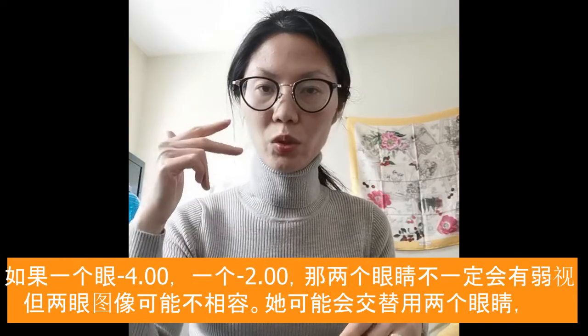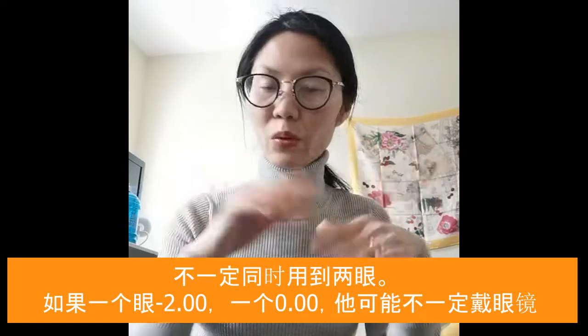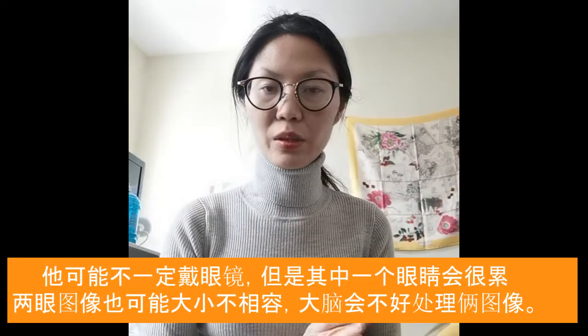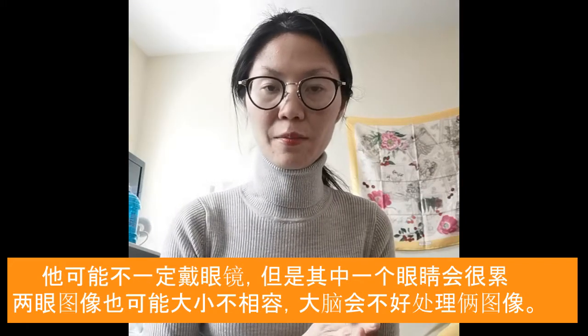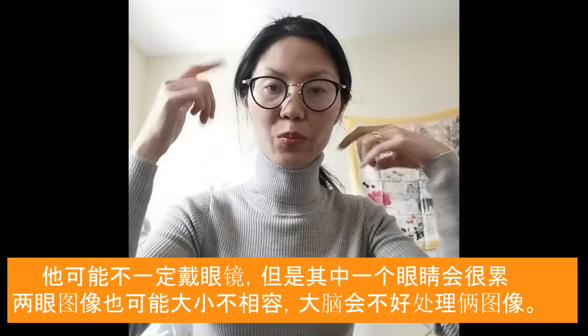But if someone's got minus two and minus four, they may not have lazy eye. And if someone's got minus two and zero, they may not wear their glasses. However, even if they decide not to wear the glasses, or they do wear the glasses, they do get vision fatigue because the two images may not be joining together and it's harder for their brain to process it.